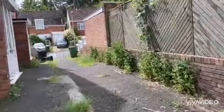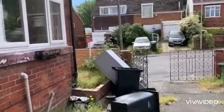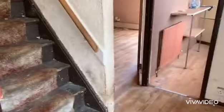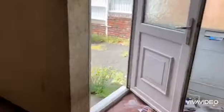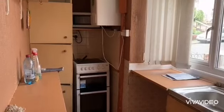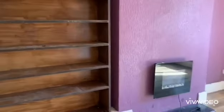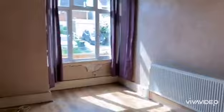First we're going to Flat 1 at the front. So we've got an entrance hall and there's an understair store there. Moving into the kitchen — this one has gas central heating and there's a boiler on the wall. Then the living room, which is at the front, with stairs leading up to the first floor.